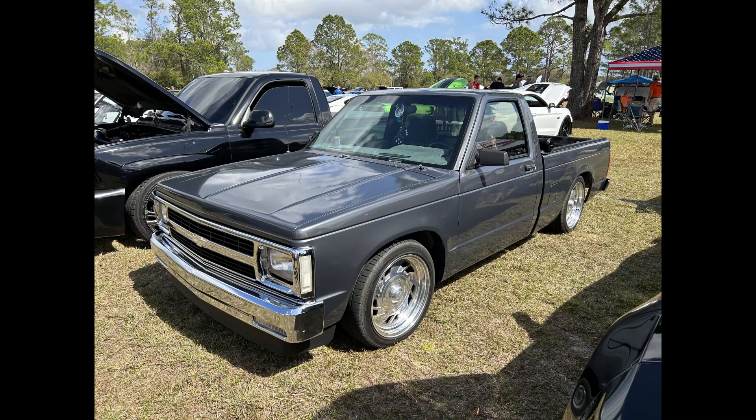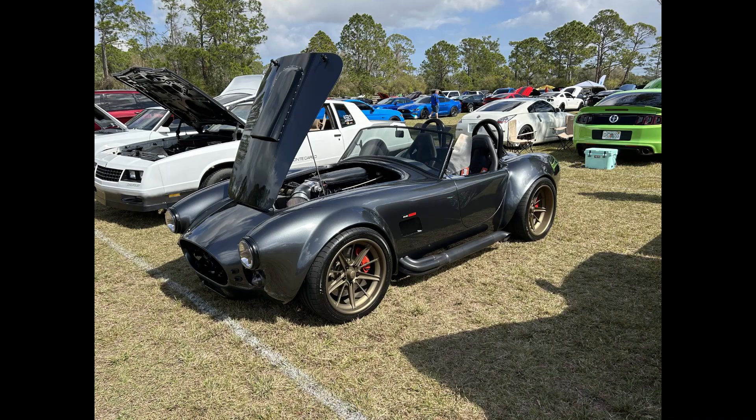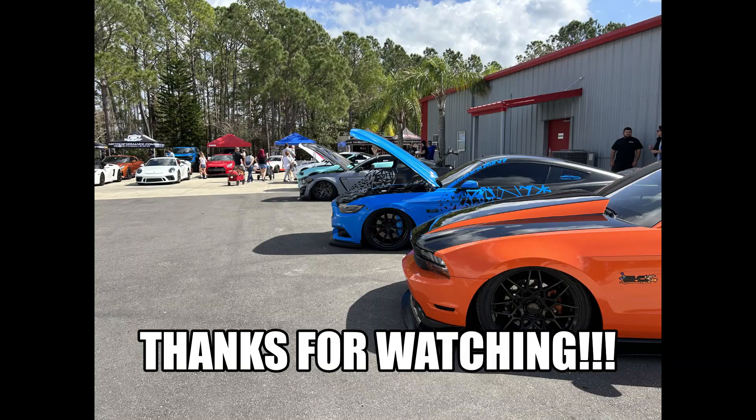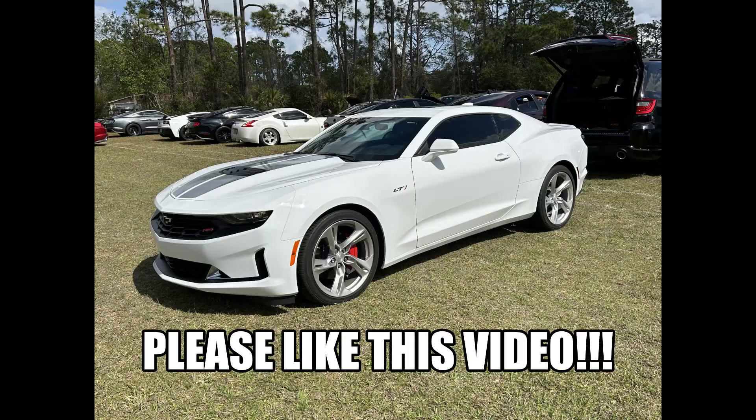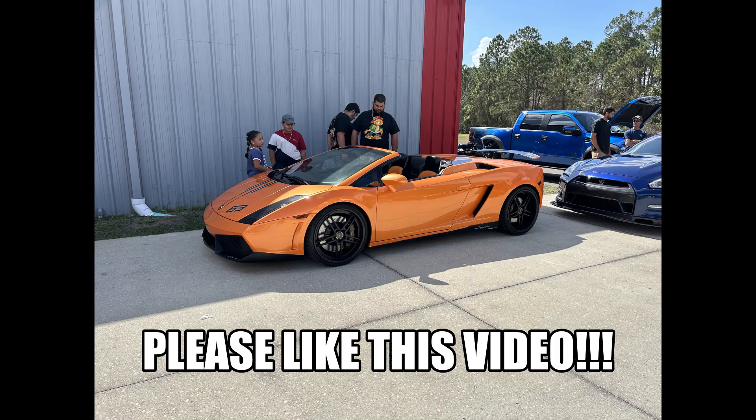Hey guys, yep — that was the VMP Performance Car Show. It was a really good show, a lot of cool stuff. We had supercars, muscle cars, sports cars — it was a cool show. I took the LT1 out. I'm actually doing a full car review on that fairly soon. Also look forward to tomorrow — I'm going to be going to a private track day and a YouTube video is coming out about that. Thanks for watching. Please like, please subscribe. I'll see you next time.